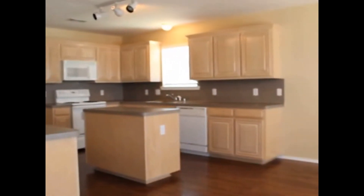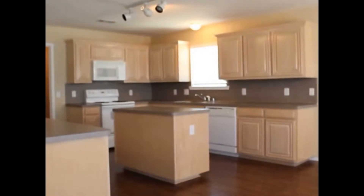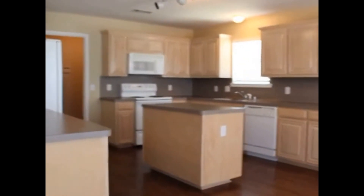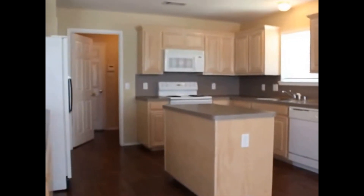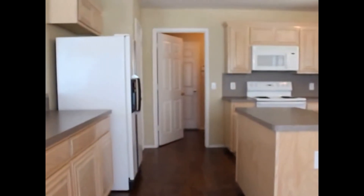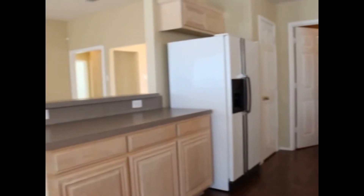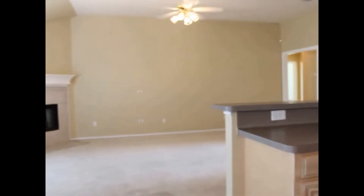As we approach, you'll see the beautiful hand-scraped laminate wood flooring. Large kitchen with an island, white appliances — you've got an electric range, built-in microwave, and a refrigerator. It opens up beautifully to the living room.